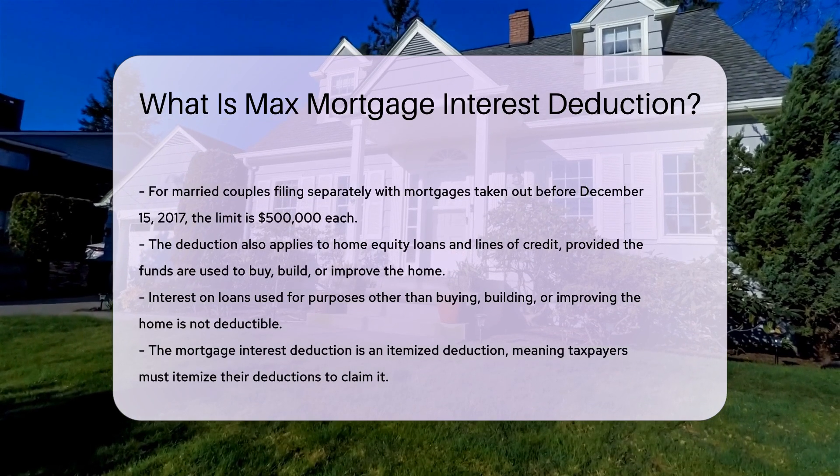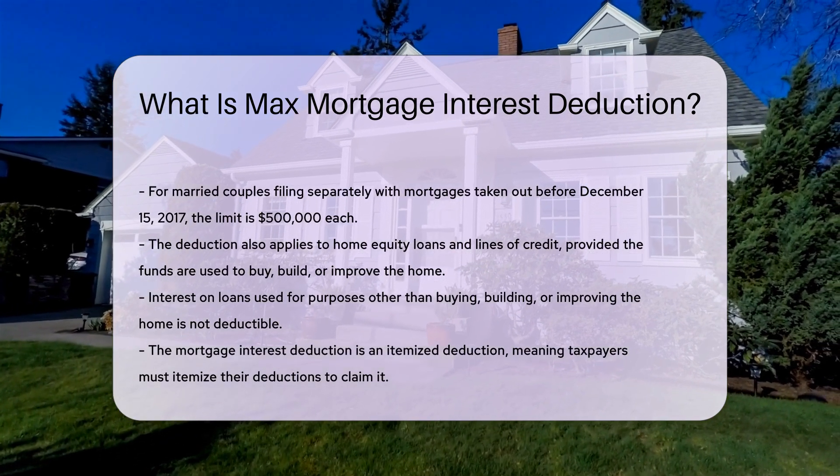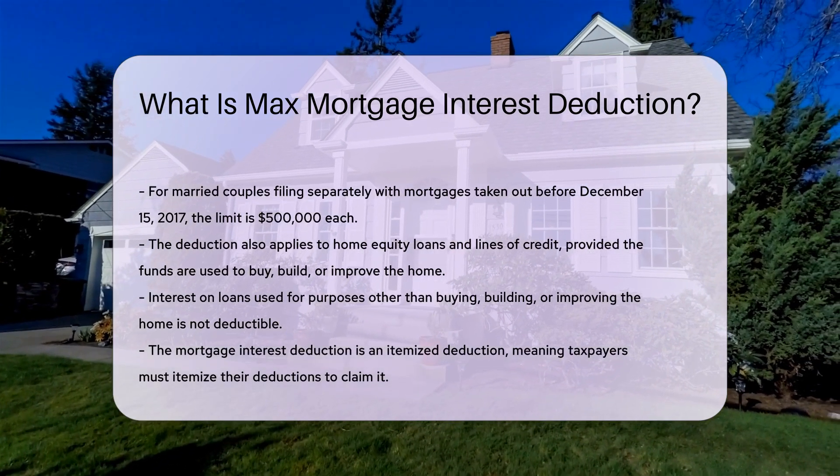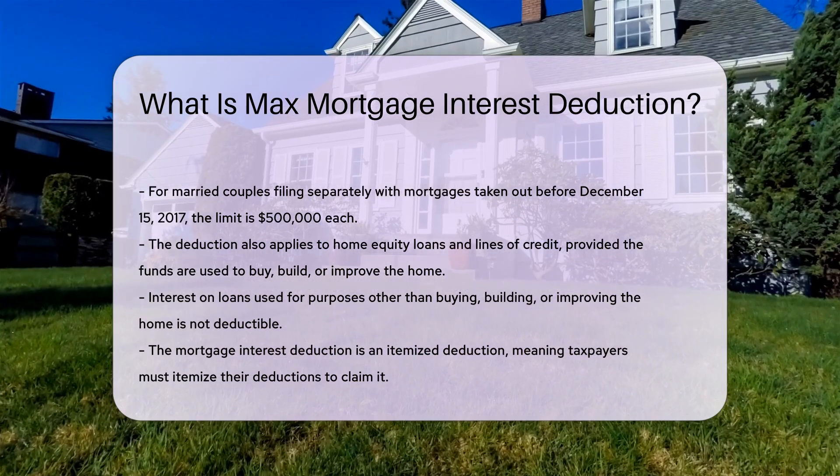The deduction also applies to home equity loans and lines of credit. However, the funds must be used to buy, build, or improve the home. Interest on loans used for other purposes is not deductible.